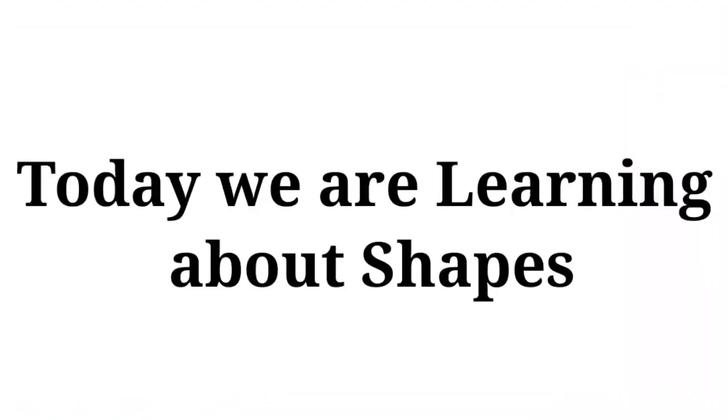Today we are learning about shape. Let's start.